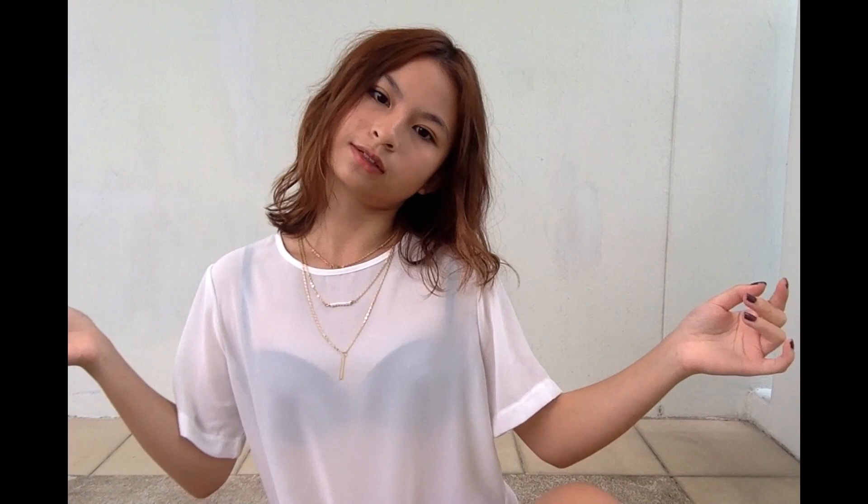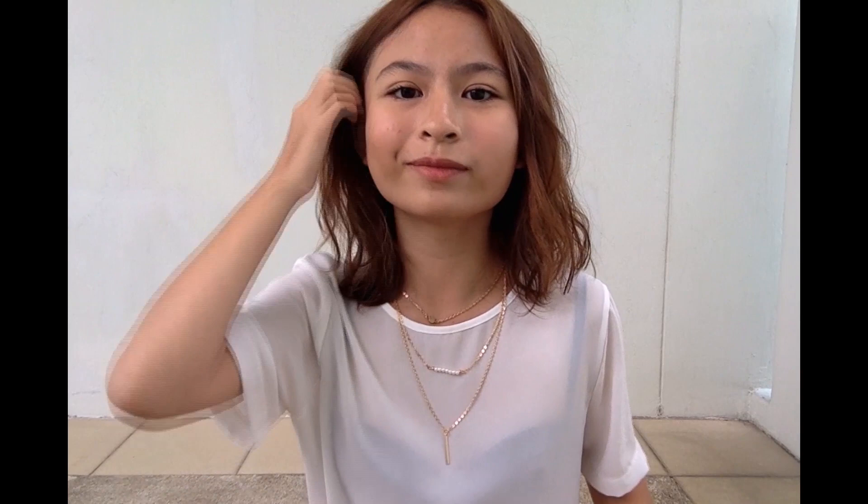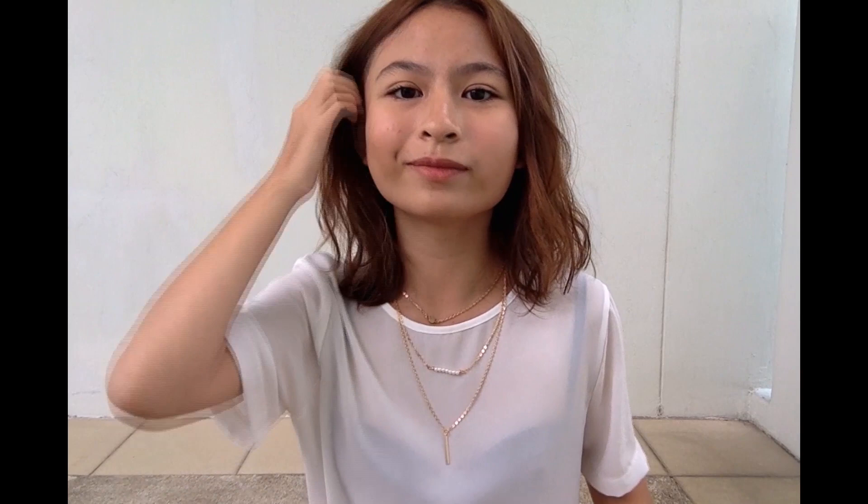A few weeks back, I went to this event called Your Happier Hour, organized by Public Garden. If you watched my previous video, you may recall it — that's where I got the temporary tattoos from. I got a few other things as well. First of all, I got this necklace that I'm wearing now. It's a three-piece necklace and it only costs $15. I thought it was a really good steal — one single necklace could already cost up to $15.